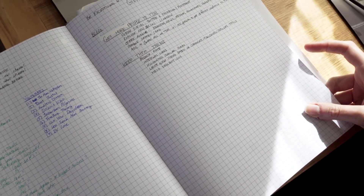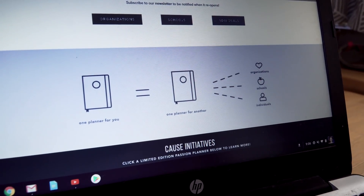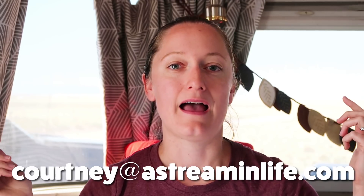Passion Planner has a program where for every Passion Planner someone buys, they give one away to a school, organization, or someone who could use it — like starting a new job — who can't afford it. That's a really cool part of Passion Planner. And if you decide to buy one, I'm pretty sure you can list who recommended you. If you use the email Courtney at astreaminlife.com, if enough people say they were referred from me, we start earning possible free Passion Planners — and if that happens, guess what will be a giveaway on this channel?